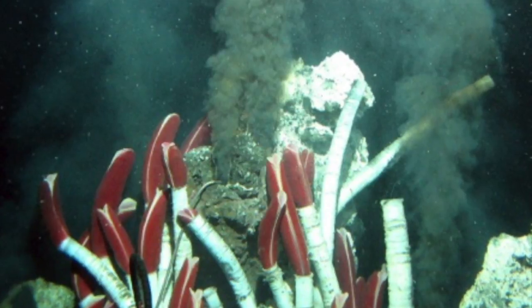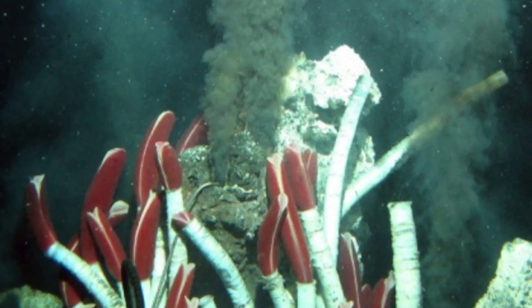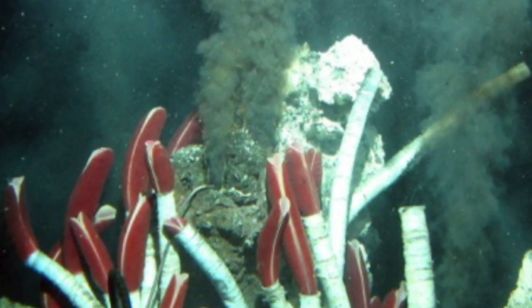Giant tubeworms are also the fastest growing invertebrate in the ocean. Another adaptation is the eyeless shrimp. Replacing its eyes, the shrimp has sensitive spots on its head that it uses to detect heat.